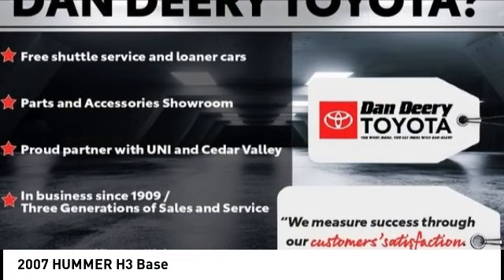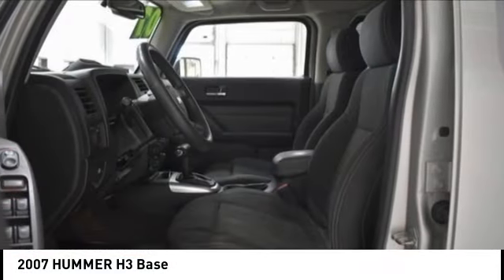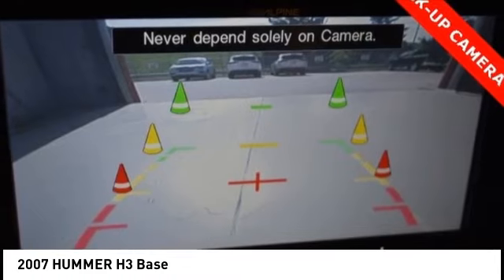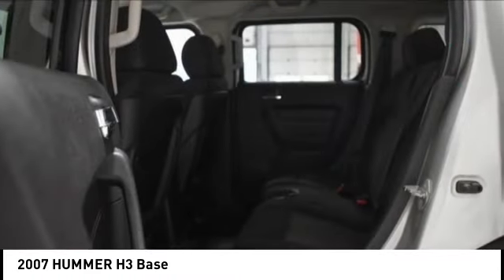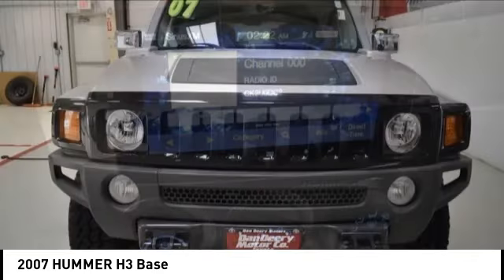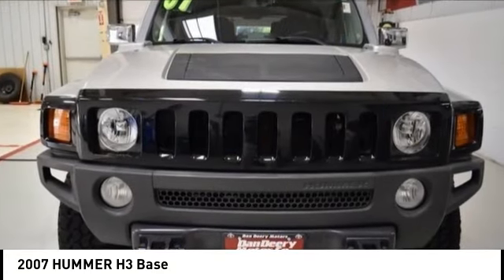Take a ride in the 2007 H3. H3 is the affordable, approachable, people-friendly Hummer. It's the Hummer you can drive anywhere and in any company and not be subjected to rude gestures or inappropriate speculation about the size of your vehicular needs.